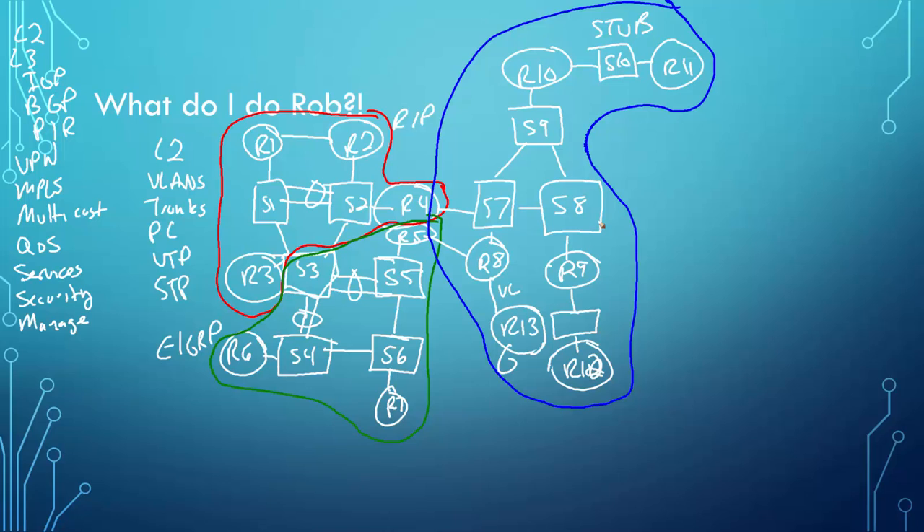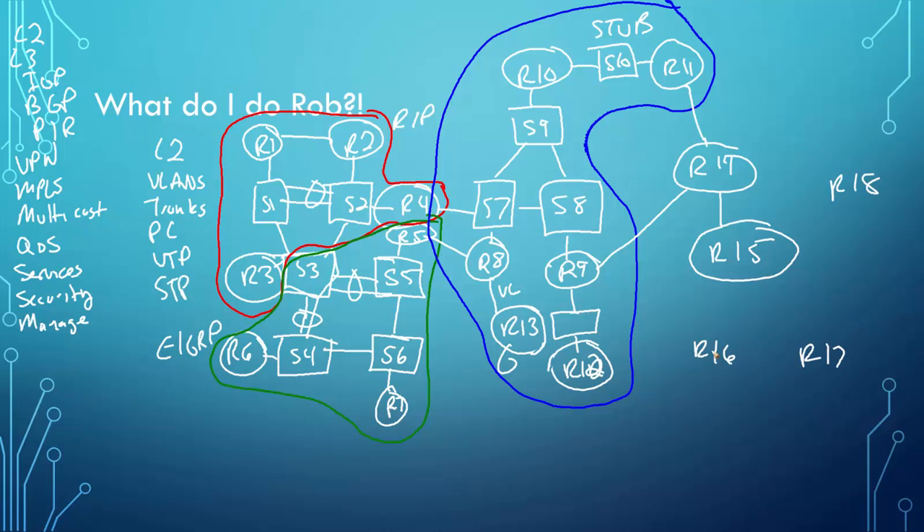Now I've done all the IGPs and need to focus on BGP. I draw two more routers, R14 and R15, and connect R14 to R11, R14 to R9, and R14 to R15. Then I add R16, R17, R18 and connect them together. Do you see where I'm going with this? I'm adding some more switching on the side.